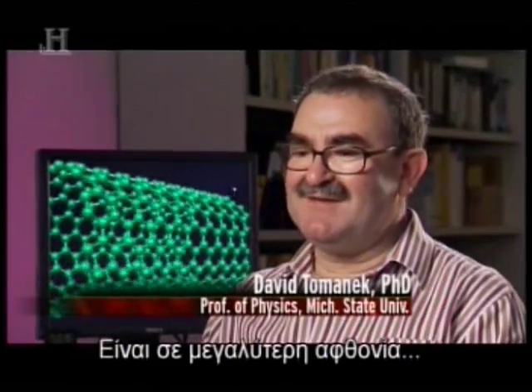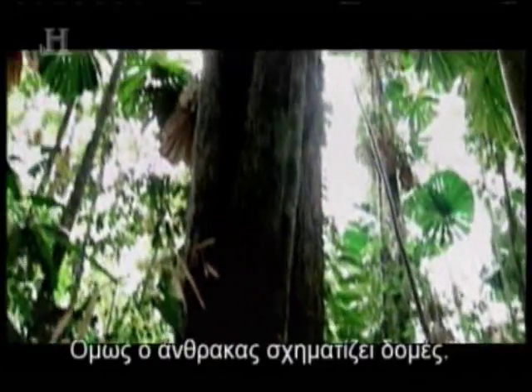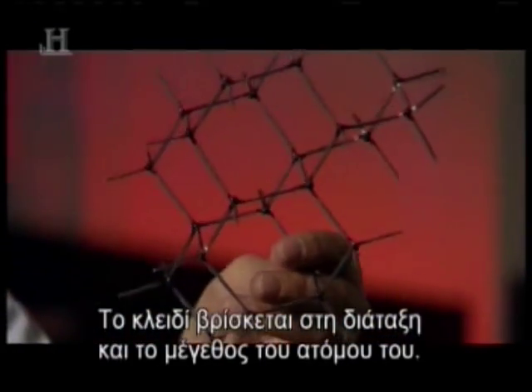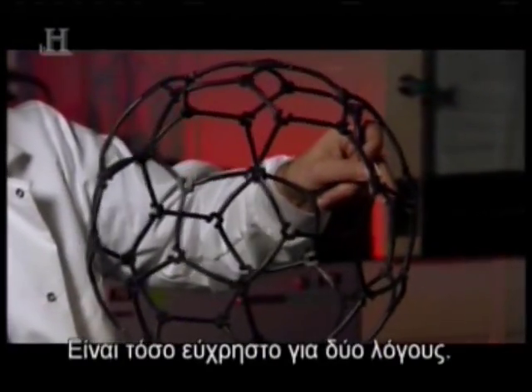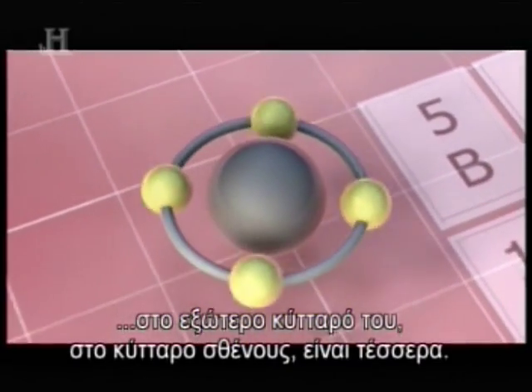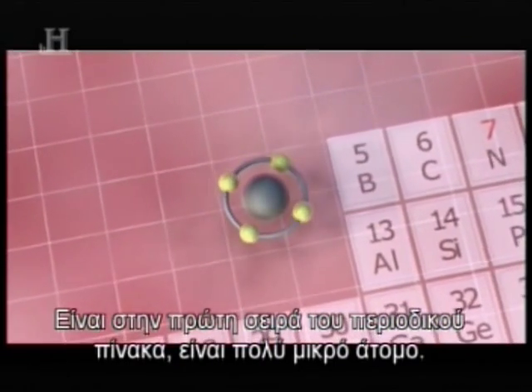Carbon is the most abundant element in the universe that forms solid structures — hydrogen, oxygen, and helium are more abundant, but carbon forms structures. It's a very unique element; it's an enchanted element. What makes carbon so versatile is two things: the amount of electrons it has in its outermost valence shell, which is four, and it's also in the first row of the periodic table, which makes it a very small atom.